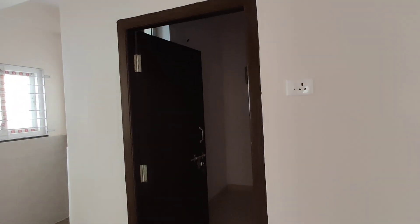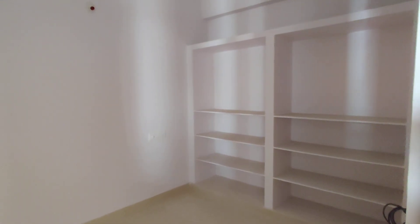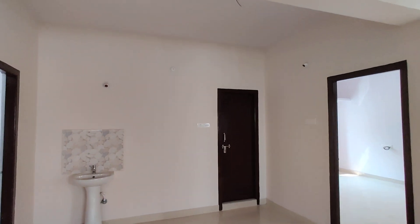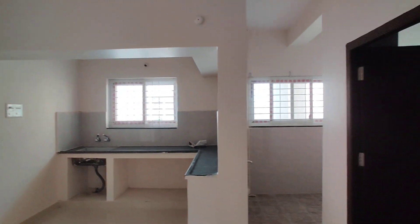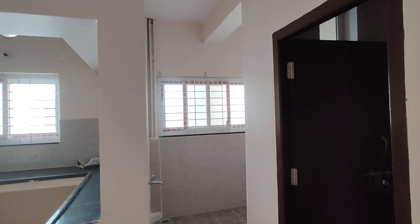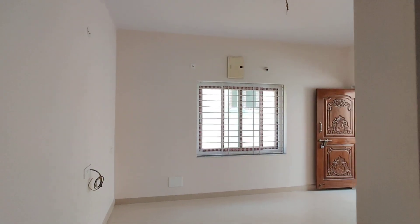This is the parents' bedroom. We have a washroom. Here is the kitchen — this is an open kitchen — along with a wash area. This is a ready-to-move property.